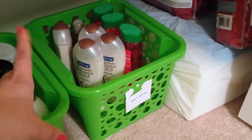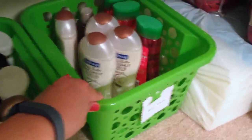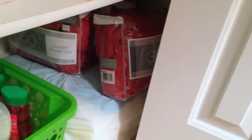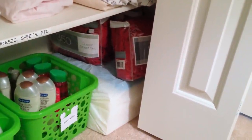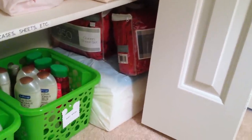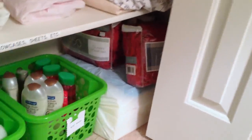My husband and I are big proponents of body washes and loofahs — we hardly ever use bar soap anymore — so we keep the heavier body washes down here. Off to the side are just some miscellaneous kinds of items, things I put there when I'm not exactly sure if I'm going to keep them yet. I keep these red sheet sets just in case I use them at Christmas, but I'm honestly tempted to get rid of them since I haven't used them in so long — they're just there as a backup in case guests visit.